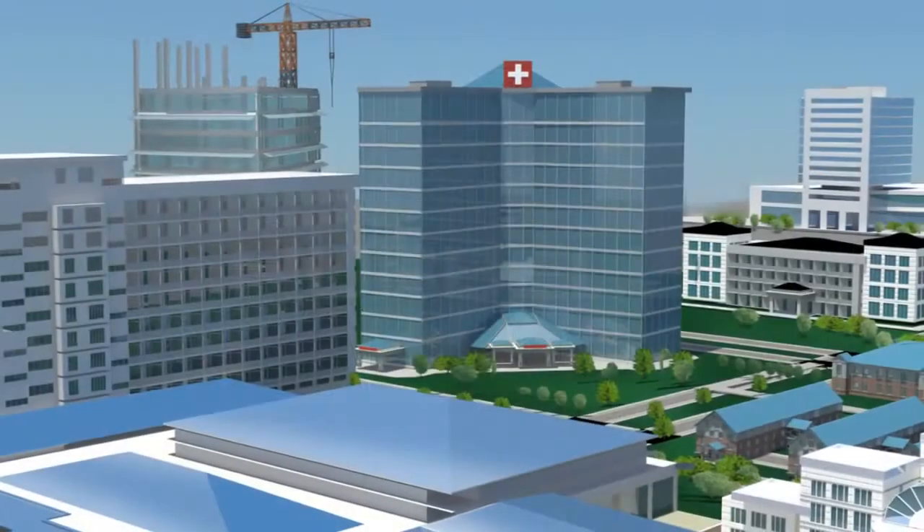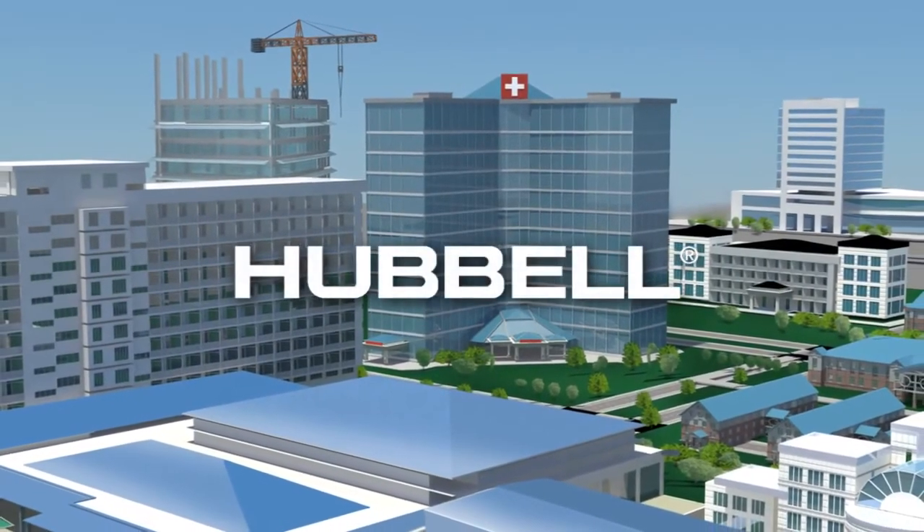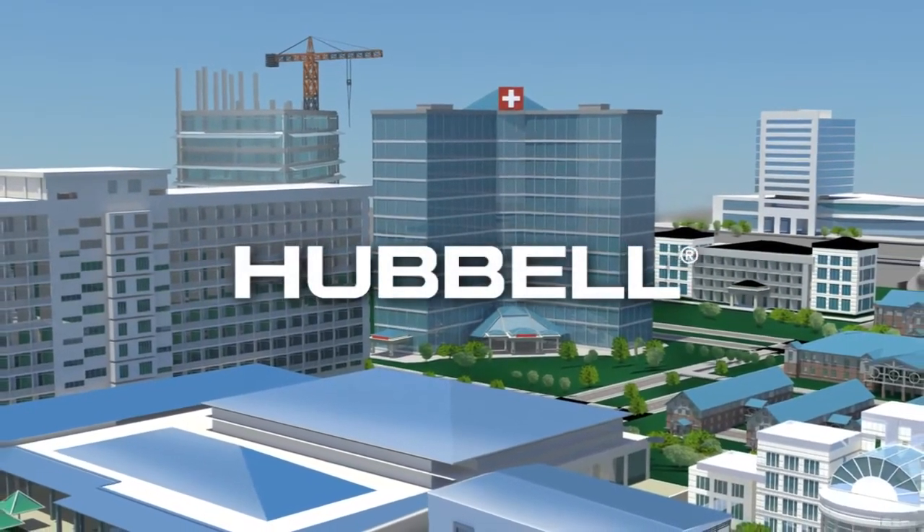Innovative product solutions from Hubble are revolutionizing the way power, data, and AV are delivered. NASA Jet Propulsion Laboratory, California Institute of Technology.